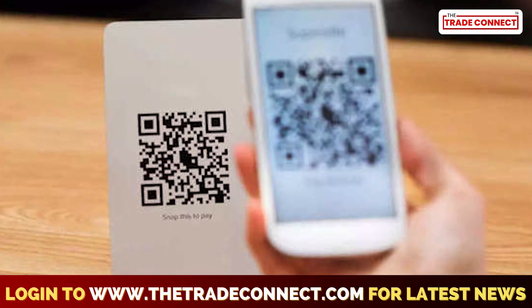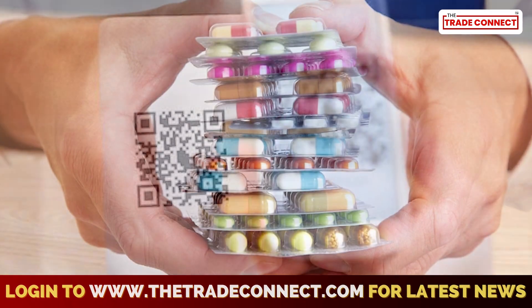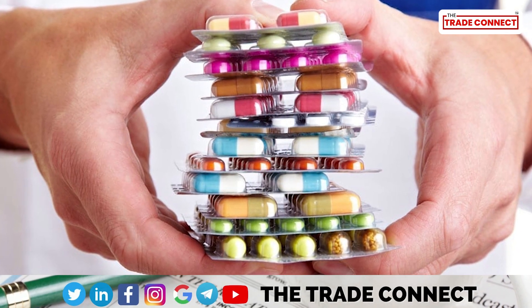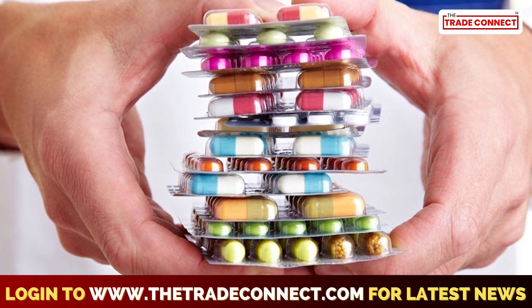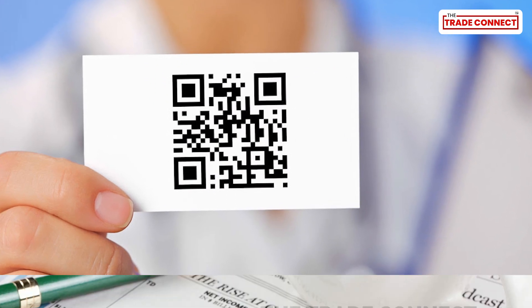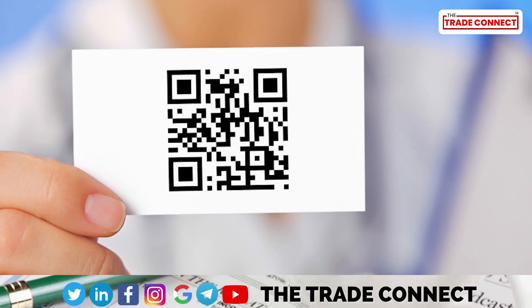Along with the QR code, the government may also soon launch a portal where customers can feed the unique ID of the medicines and check for their authenticity. Gradually, it may be expanded to other pharma products and handheld devices.